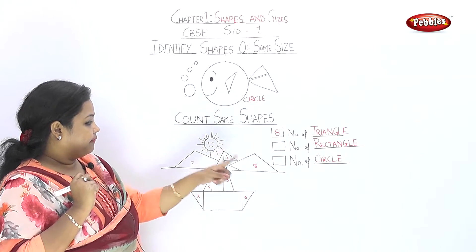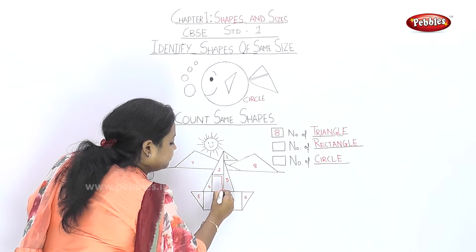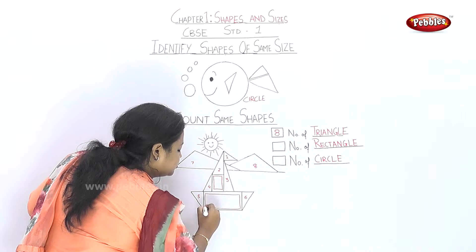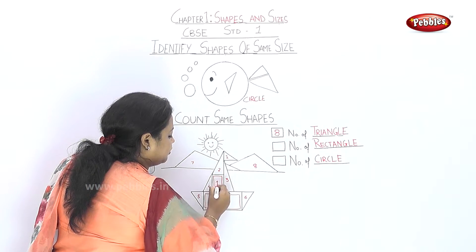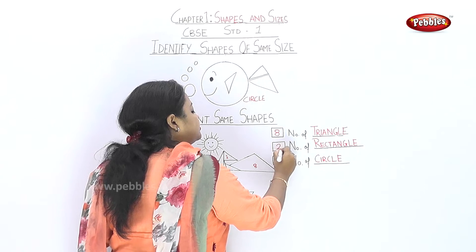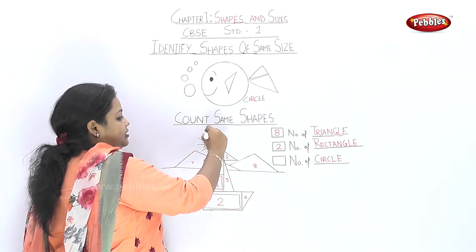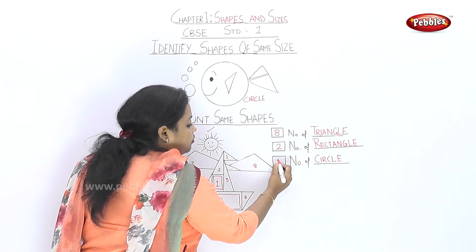Now the rectangles — how many? Look at it. Here is the rectangle — four sides. And here is another rectangle — four sides. So can you identify the rectangle? So we have two rectangles. And the circle — yes, the sun! So we have one circle.